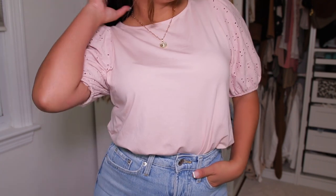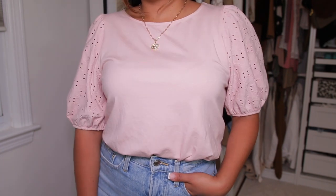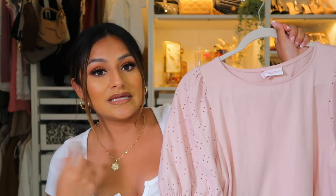This next shirt is actually from the maternity aisle at Target, not the regular women's section. I always say, go out of your comfort zone and shop in the men's, maternity, or kids' sections — you'd be surprised what fits. It runs a little longer at the bottom, but you can tuck it into jeans or leggings. The sleeves are really cute and you could even wear it as a dress in a bigger size.